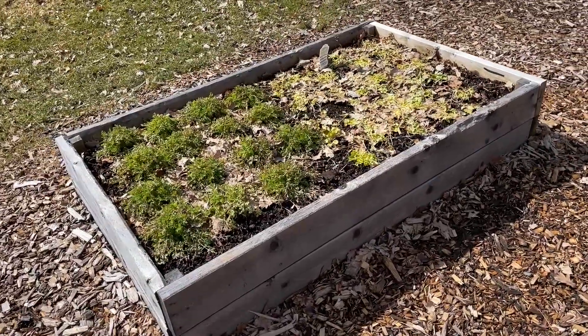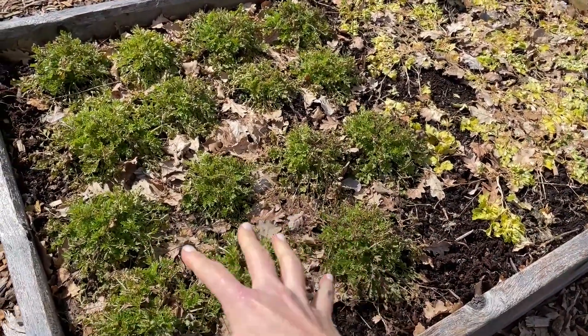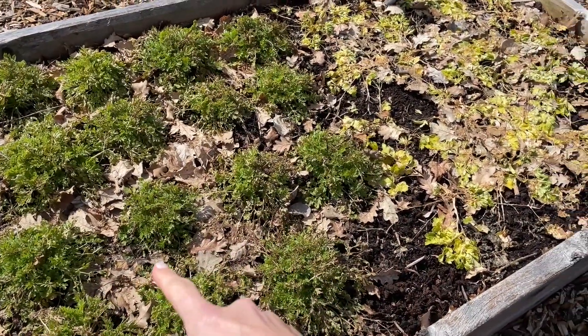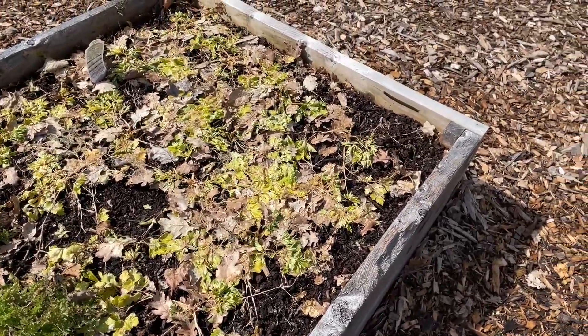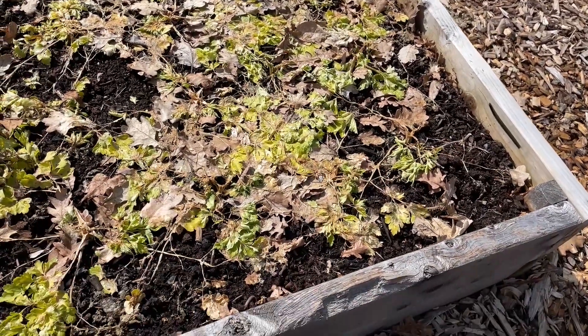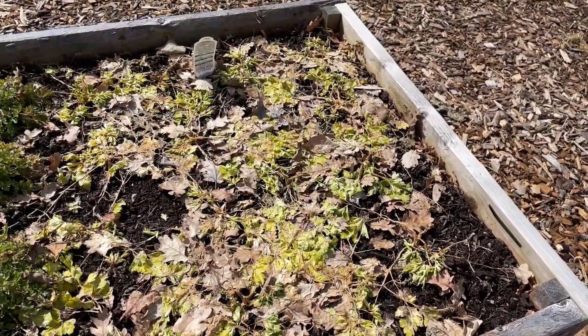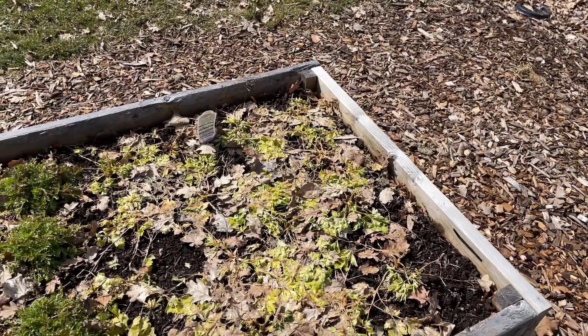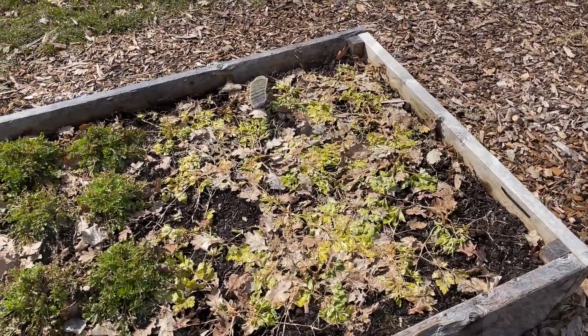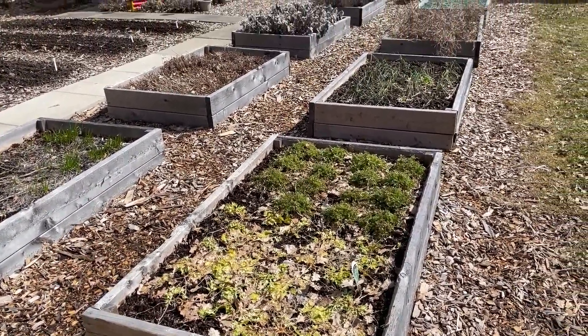This is not a perennial bed — this is feverfew on this side. I overwintered these as cut flowers, and these were flat-leaf parsley just to see if they would overwinter, and they look like they did not. I harvested off these quite a bit last fall so that's not a loss. So there are the eight raised herb beds.